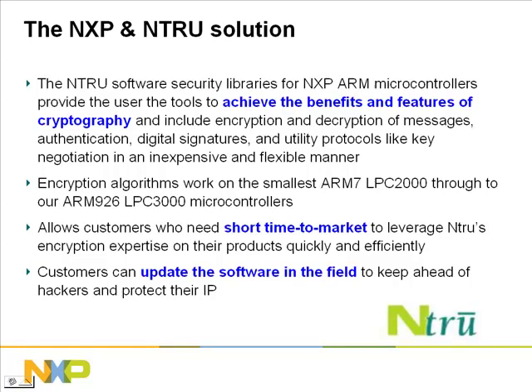The cryptographic software from Entrue for NXP's microcontrollers allows users to achieve the benefits and features of encryption on even the smallest LPC-2000 microcontrollers through to the high-performance LPC-3000 MCUs. By leveraging years of encryption expertise from Entrue, any user of NXP's ARM MCUs can add encryption and decryption of messages, digital signatures, and utility protocols like key negotiation in an inexpensive and flexible manner with a short time to market.